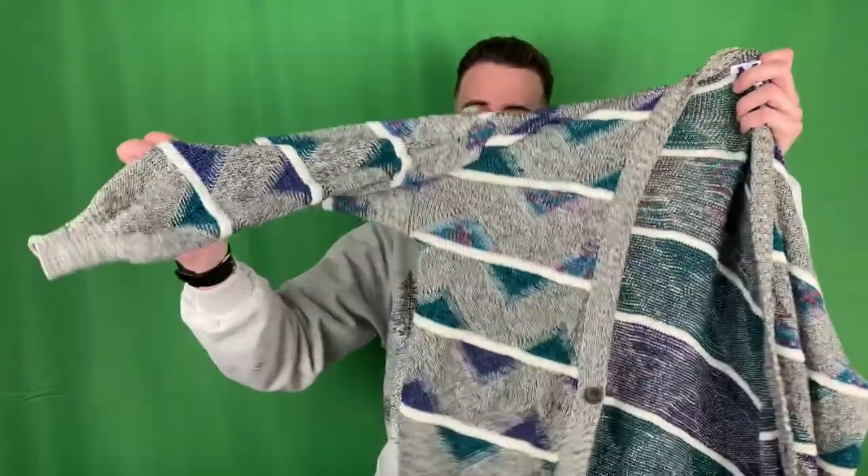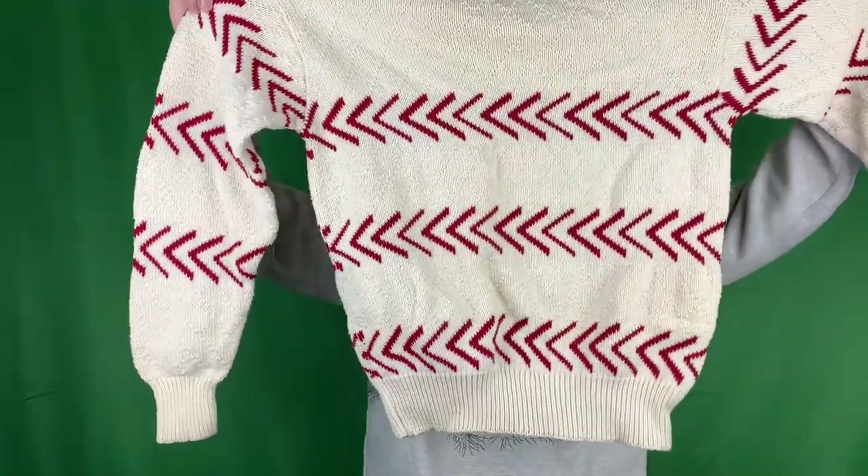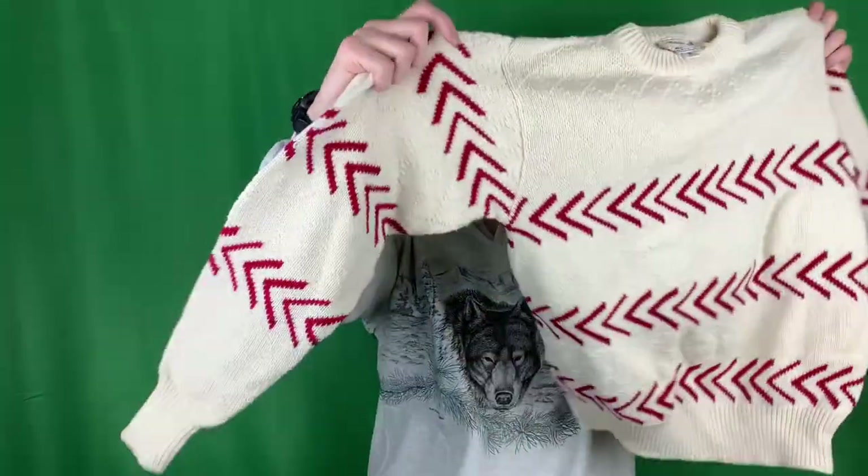Got a real nice 80s cardigan from the brand Michael Gerald - they made a lot of good 80s stuff. It's got some triangle patterns, multi-colored stripes throughout. Then we got a sweater from Cedar Bend, made in USA. It's got some arrows on it - greater than, lesser than style arrows. Same thing on the sleeves too. Nothing crazy, just a cool knit sweater.